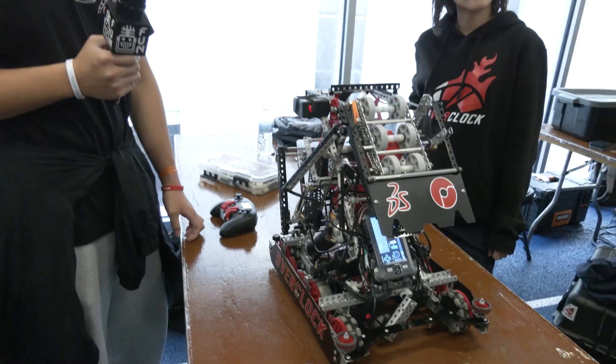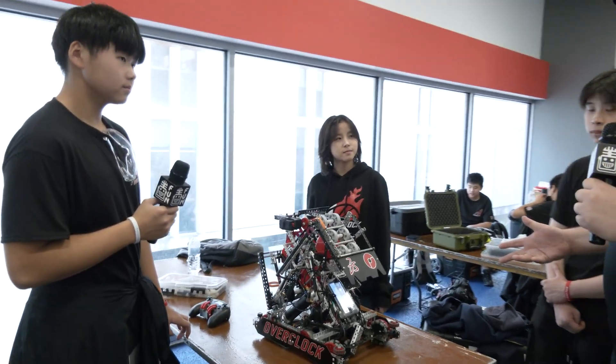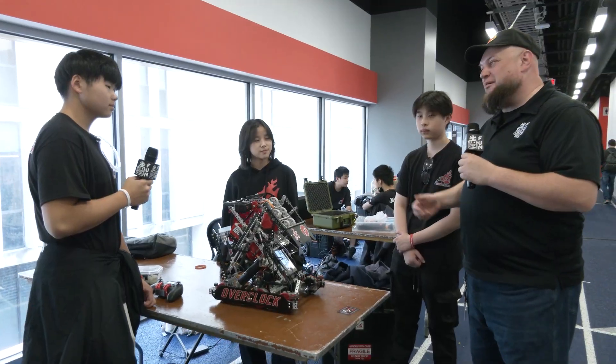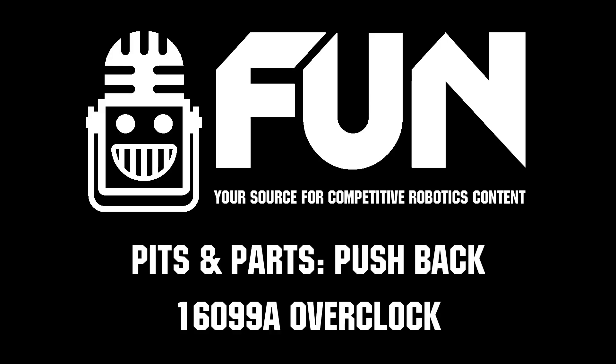Overclocked, congratulations on the number one skill scores — at least as of when we're recording this. We wish you the best of luck here at Highlander Summit and can't wait to see future iterations of your robot. Thanks a lot, and good luck the rest of the way!